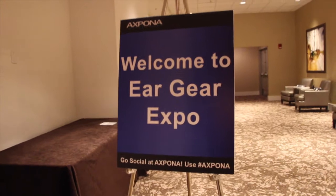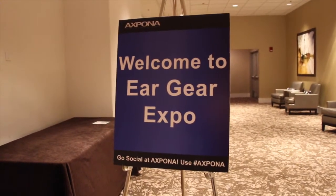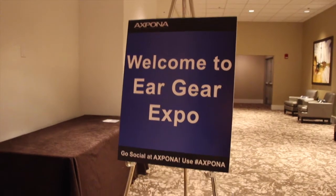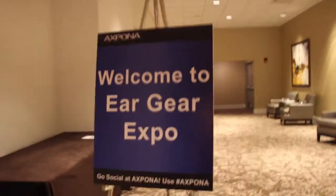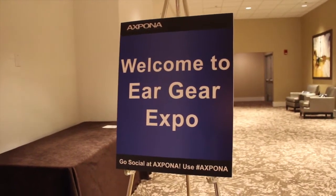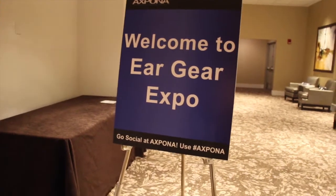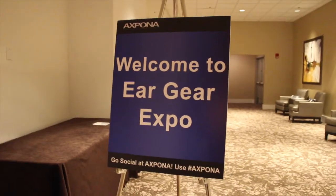We're here at the Ear Gear Expo at Expona. We're going to do a quick walkthrough, kind of like what we did for Rocky Mountain Audio Fest Can Jam — just a quick tour of the facilities so you guys can see what's here. There won't be any deep dives on any products, but I'll just briefly cover what's going on in each booth. So here we go.